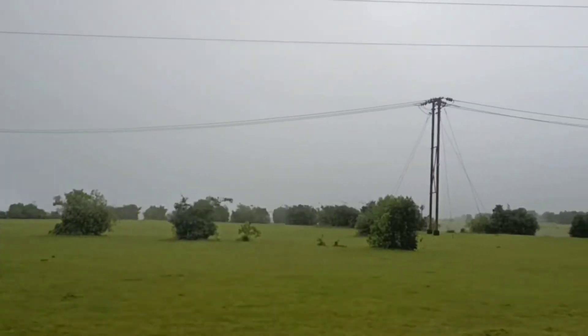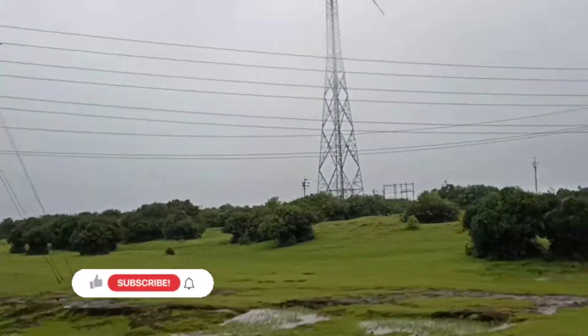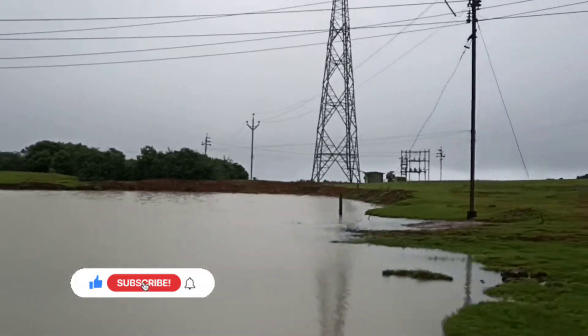Till we reach the actual location of the reverse waterfall, here's a reminder to subscribe to my channel. Satarkar, please subscribe to the channel and let's make this a huge community of travelers and foodies.